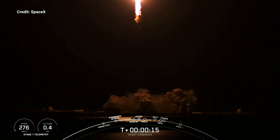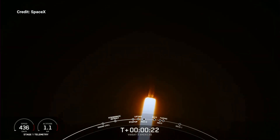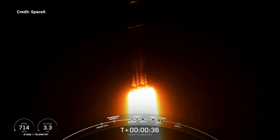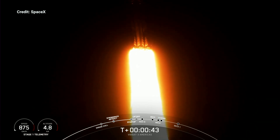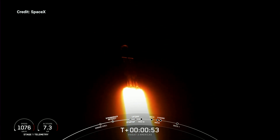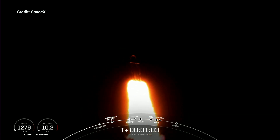Vehicle is pitching downrange. M1D chamber pressure is nominal. We are 30 seconds into flight under the power of 5 million pounds of thrust, Falcon Heavy is headed to space. We are throttling down our engines on those side boosters in preparation for Max-Q — the moment of peak mechanical stress. Falcon Heavy is supersonic, so we slow the vehicle to get through this period of high stress, then throttle the engines back up.